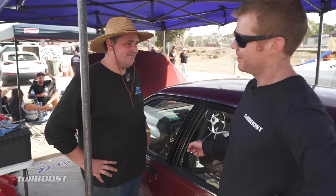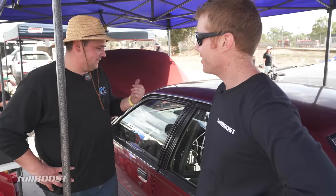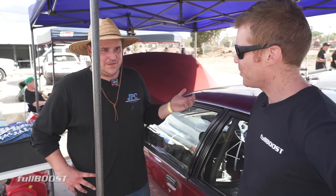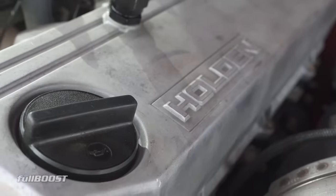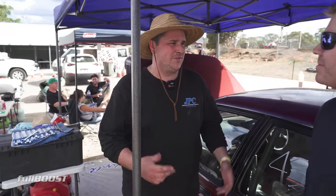This must be one of the only VLs I've heard of where someone's pulled an auto out to put a manual in. It's always around the other way, isn't it? Yeah. I had a high flow on it and I felt like I didn't have the money to do more work to the engine, so I thought I'd put a manual in it and make it feel faster.